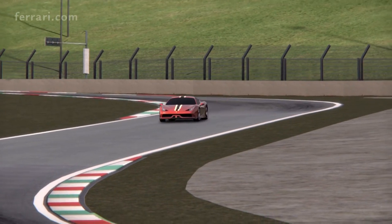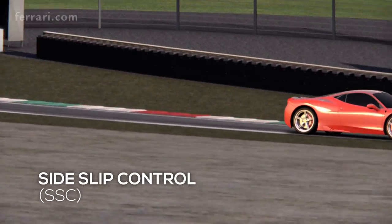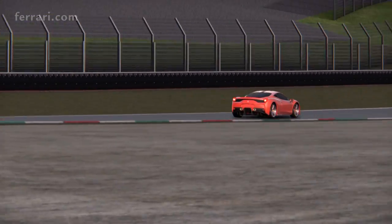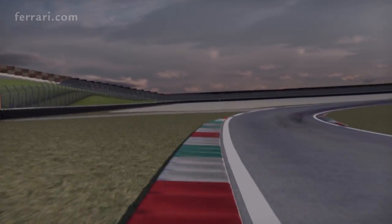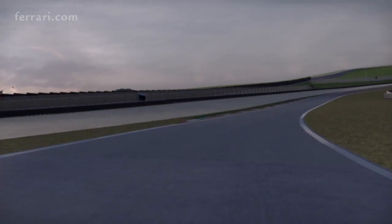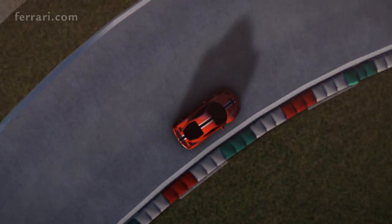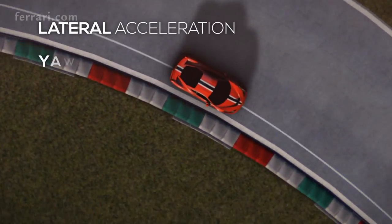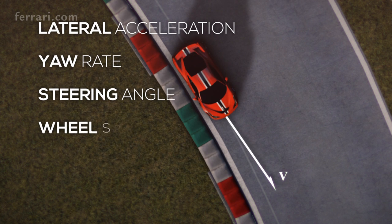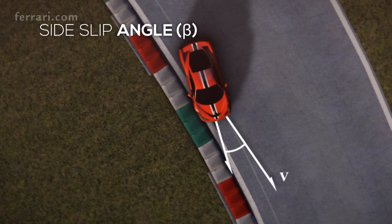One of the most innovative features of the 458 Speciale is the side slip angle control system, SSC — featured for the first time on a Ferrari. The SSC allows the driver to fully exploit the exceptional performance of the car. Thanks to a new accurate algorithm, which elaborates lateral acceleration, yaw rate, steering angle, and wheel speed.